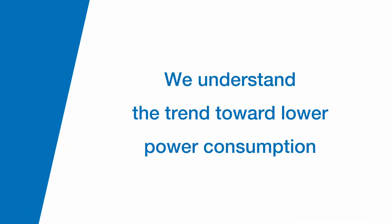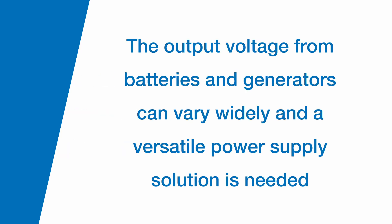We understand the trend toward lower power consumption, but at the same time, the output voltage from batteries and generators can vary widely, and a versatile power supply solution is needed.